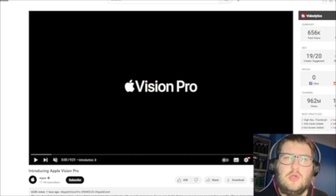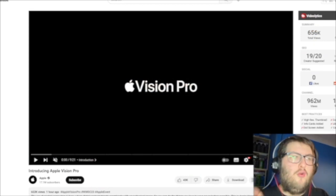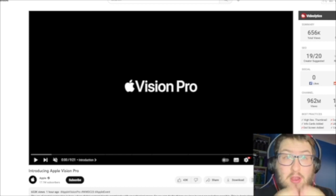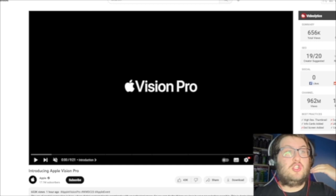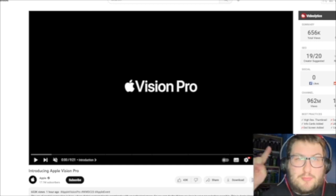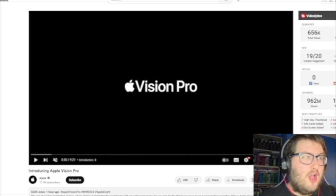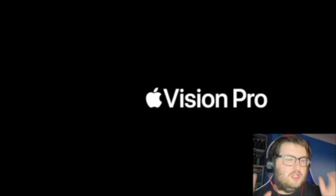Hello and welcome back to Luke's Tech on YouTube. Today I am reacting to Apple's new device called Apple Vision Pro — their new device for over-the-eye technology and AI technology. It's like the PlayStation VR but better, and also like Facebook's VR but much better. Without any further ado, let's get into this reaction.